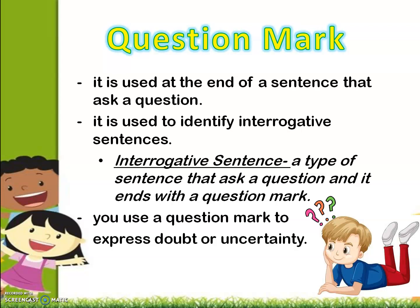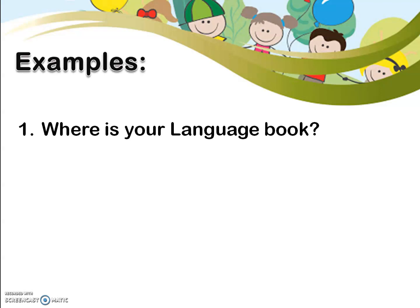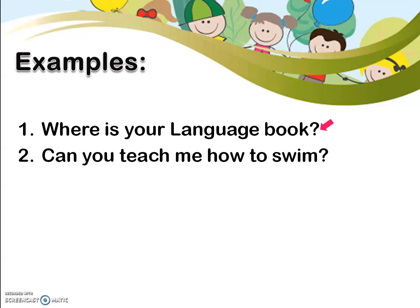You use a question mark to express doubt or uncertainty, or if you are not sure of something. Let's have examples. Number one: Where is your language book? We used the question mark at the end of the sentence because our sentence is an example of an interrogative sentence. Second example: Can you teach me how to swim? A question mark is located at the end of our sentence.